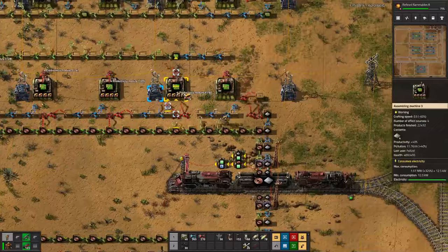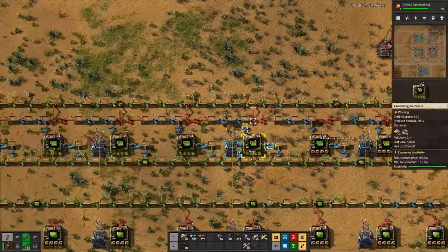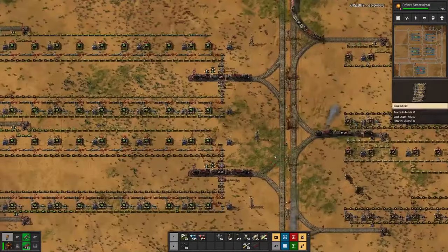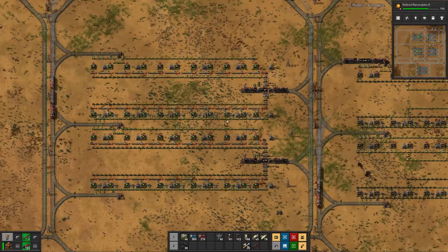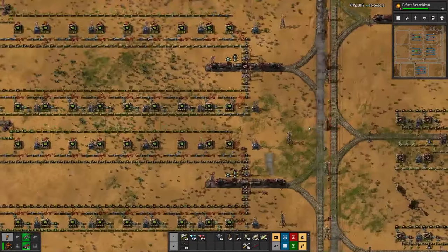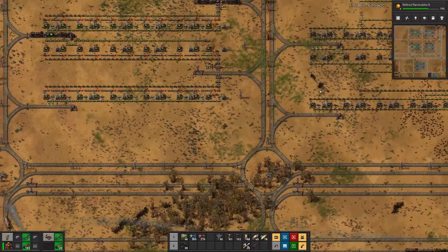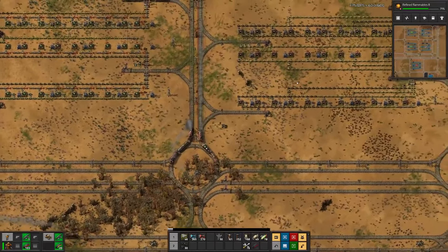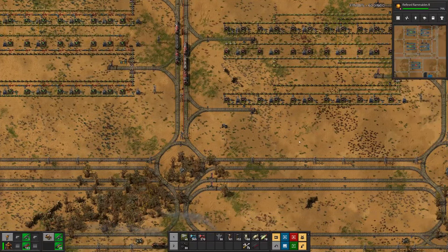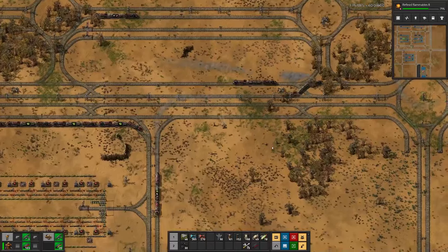I don't have enough productivity modules for the second factory, so let me grab more. We can go ahead and copy this factory, but first let me get more productivity modules so we can finish this one off and have a look at what we currently have.